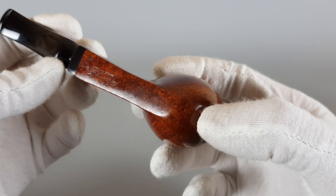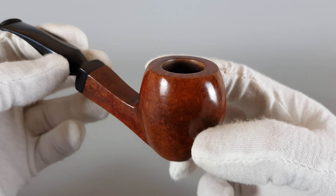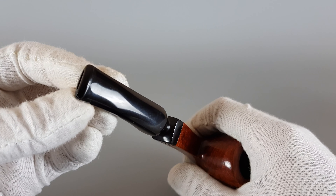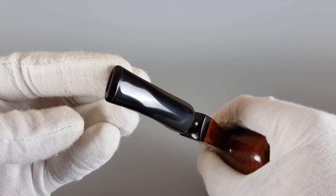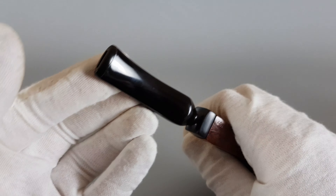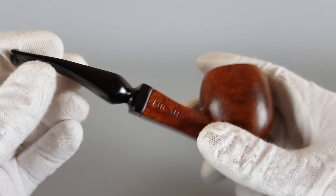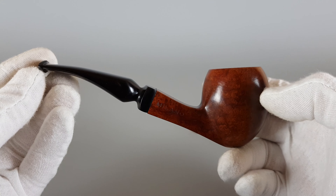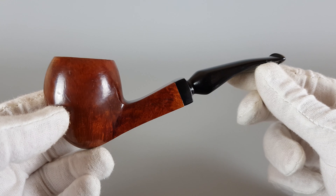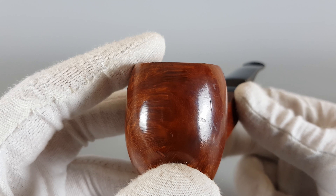Mostly bird's eye grain as you can see, without scratches or dents — really nice condition of the pipe. It's quite attractive, an unusual look, a combination of several shapes in different parts. It's a really nice looking pipe, sort of an egg-like bowl. There are just only a couple of scratches here.